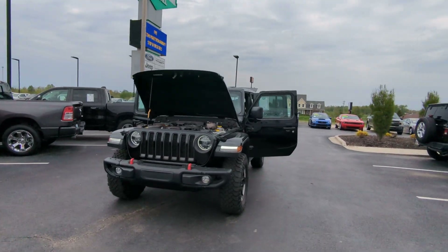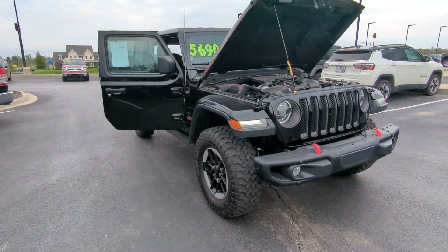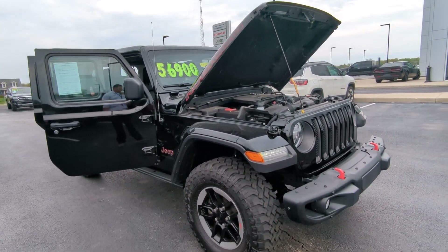Hey Dustin, this is Hayden here with Mount Orb Automall. Just wanted to send you this awesome video on this Jeep Wrangler Rubicon. You're going to love it, it's amazing. Let me go through my favorite details of the Rubicon — what makes a Jeep a Jeep.